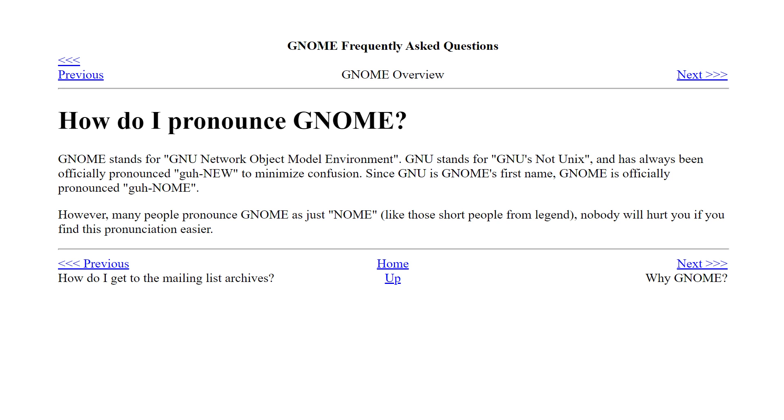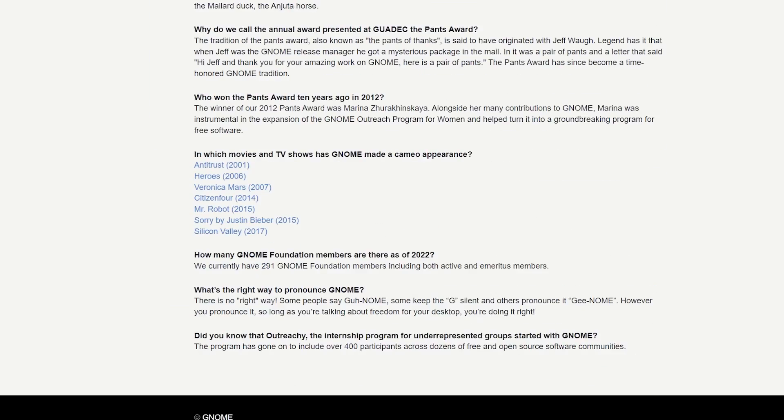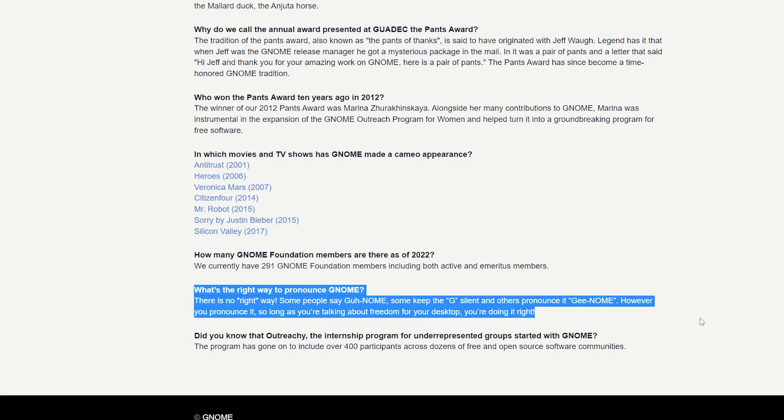This is going to be the 10 ways GNOME is simply just better. We did a video just like this for KDE, so after this make sure you check that one out. But first, a quick PSA on the pronunciation of GNOME. 'GNOME' is the technical pronunciation, but they've also officially said they don't care if you say 'Nome.' It really doesn't matter, and I often find myself flip-flopping between both pronunciations.